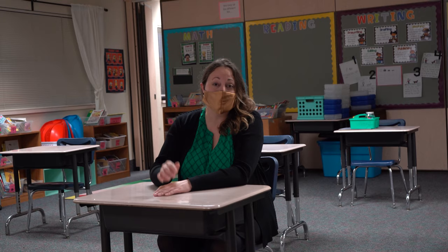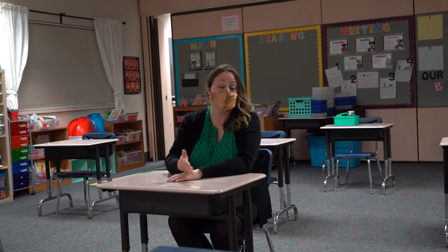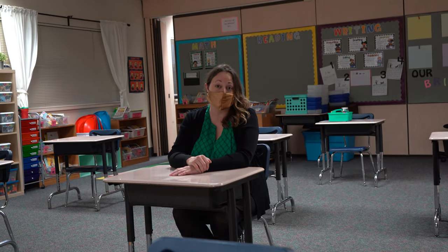When you come into class, sanitize your hands, put your materials away, and then find your seat. You'll notice that all the desks are six feet apart to help keep us all safe. Once you're seated, please make sure that your mask is on and stays on the whole time you're in the classroom. You'll have your own school supplies stored in a separate container, so please make sure you only use your own.